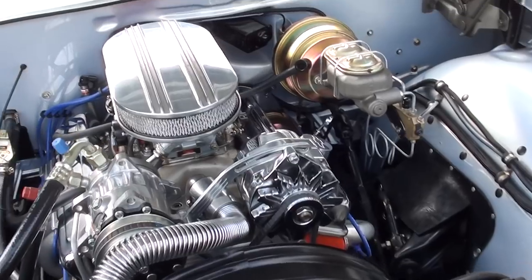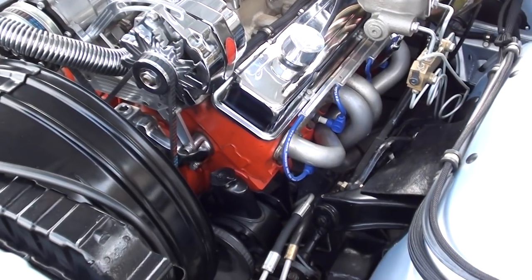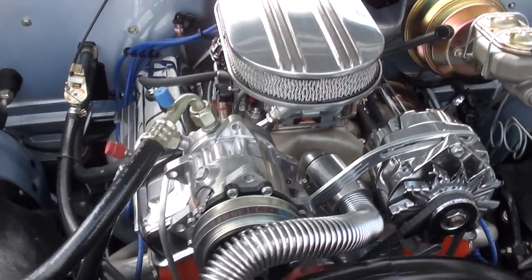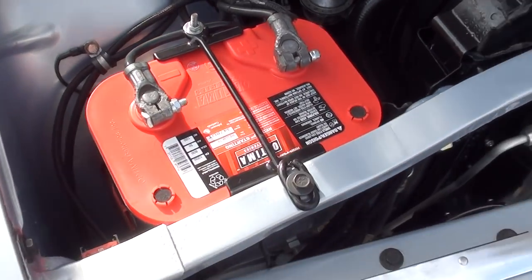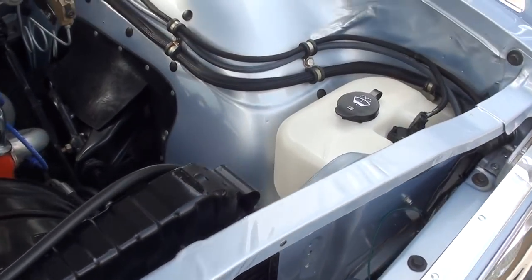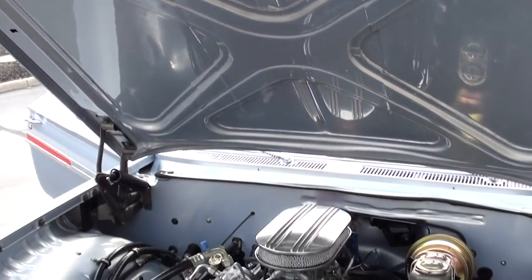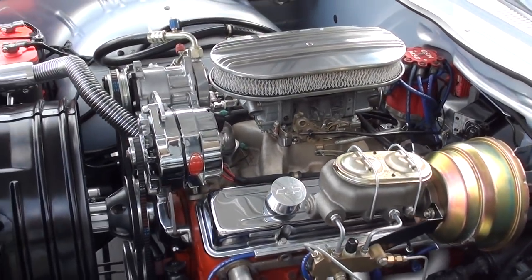A little mild built 327 with a little cam to it. Holley dual-feed four-barrel, aluminum intake, and it does have the GM double-hump heads, ceramic headers, power steering, power front disc brakes. It does have vintage heat and AC, MSD Pro Billet Distributor. It's got the original Harrison radiator in it with the shroud, and all the aluminum pulleys and brackets on it.